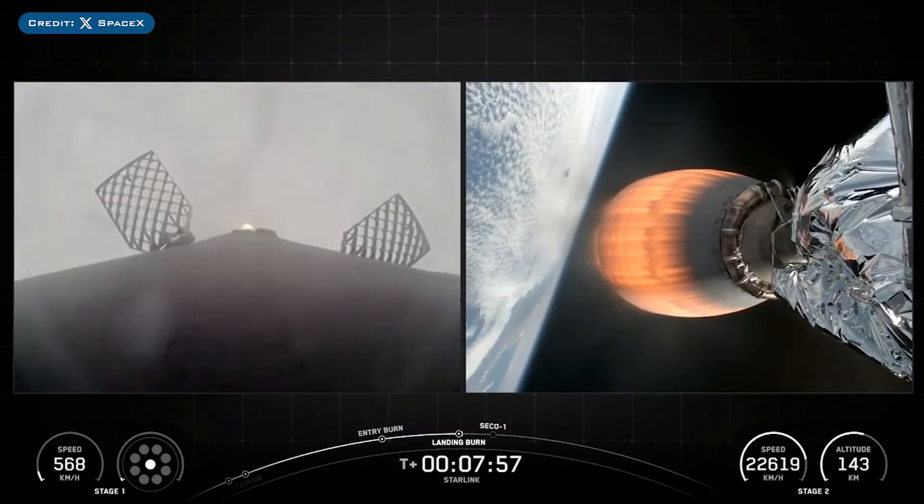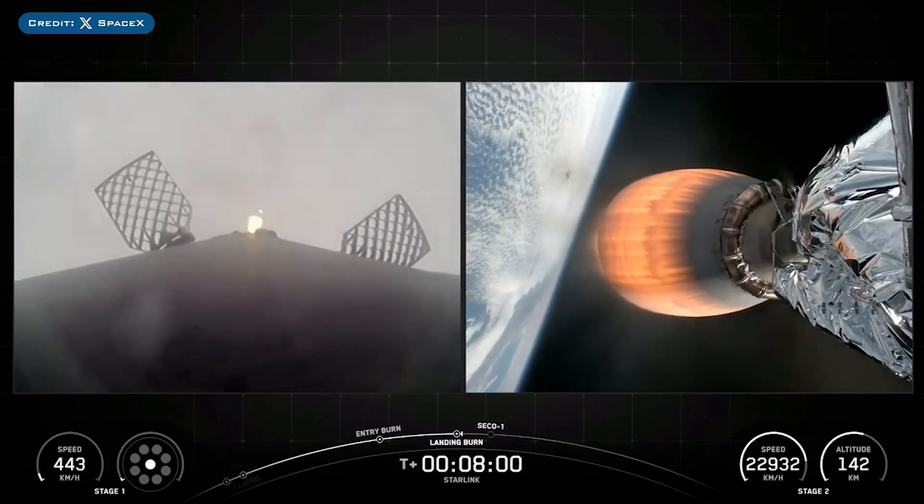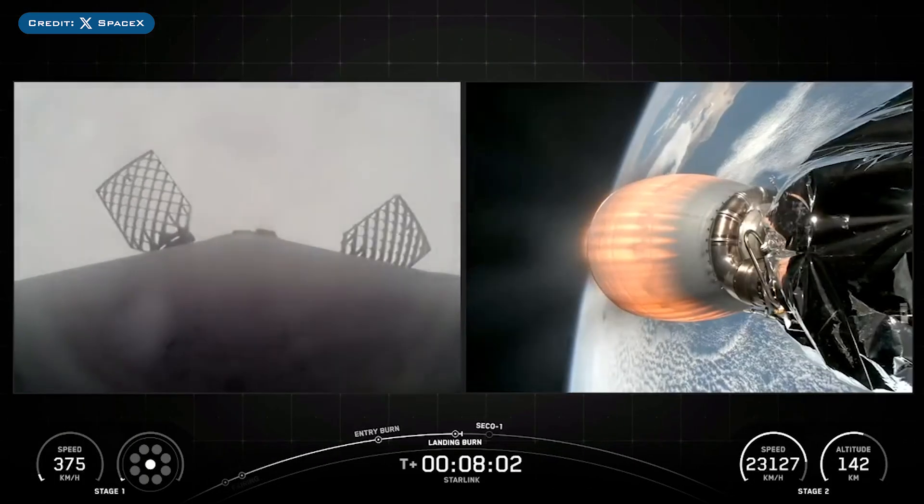The booster which launched this mission, B1088, then landed successfully for the 8th time on the droneship Of Course I Still Love You.